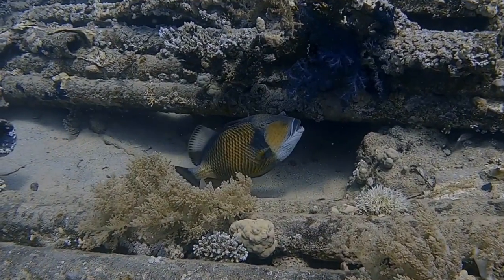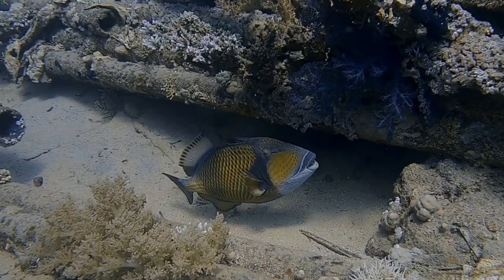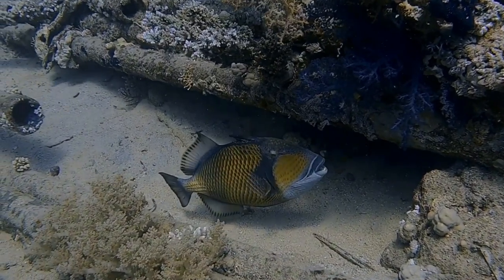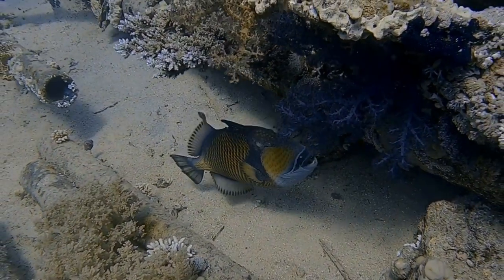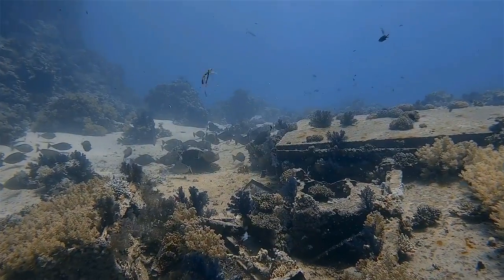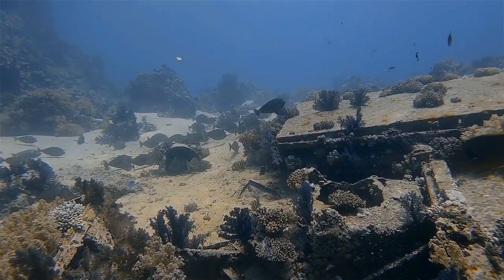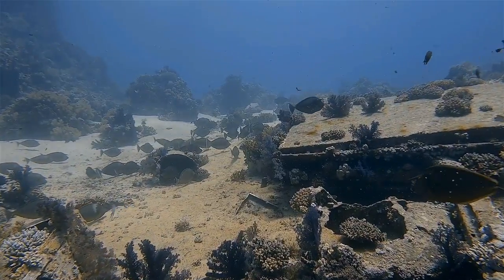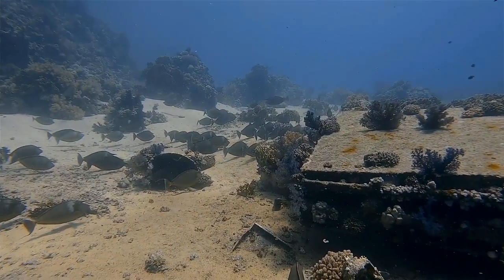We had the chance to zig-zag between the toilets, pipes, and the unrecognizable rubber of Yolanda reef, located in the shallow sandy area, among scorpion fish, napoleons, blue-spotted stingray rays, and other kinds of fish. It's really an unforgettable experience which you should see with your own eyes.